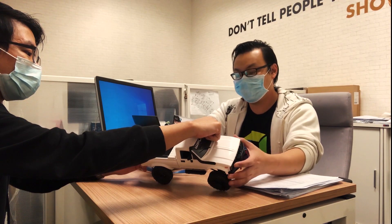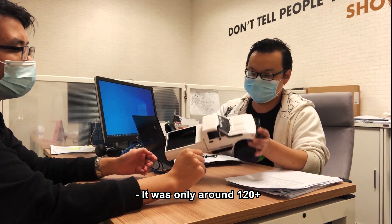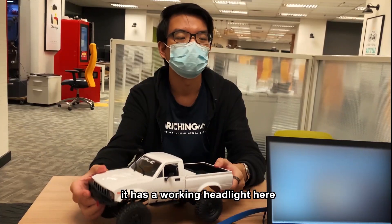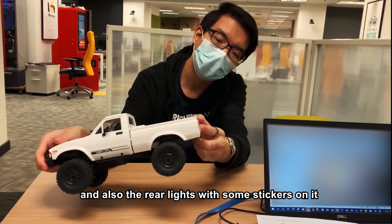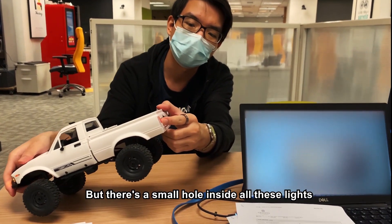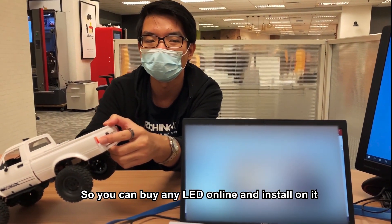Oh cool, bright body huh? How much for this? It was only around 120 plus. It has a working headlight here, and side lights up here — like turning lights — and also rear lights with some stickers on it. But there's a small hole inside all these lights so you can buy any LED online and install on it.